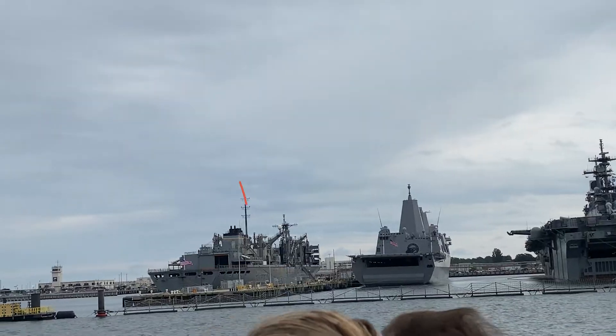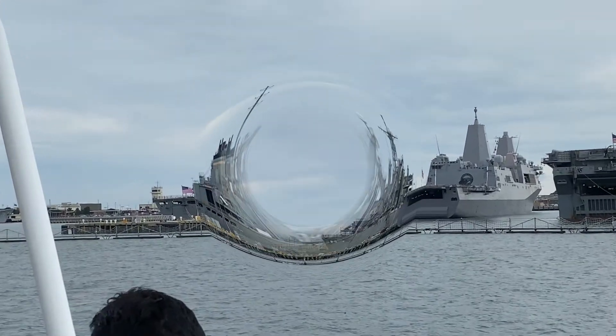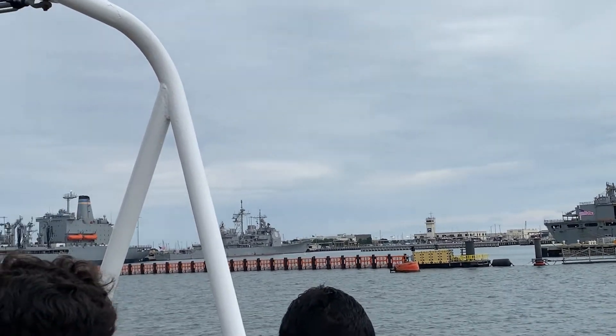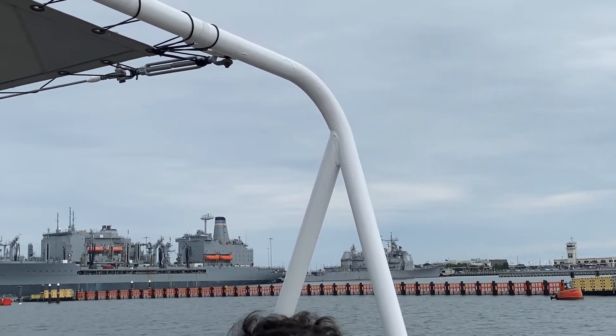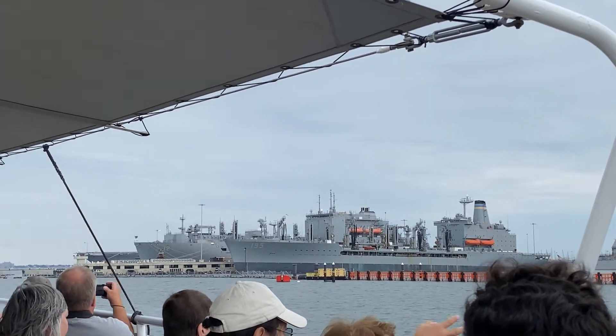To the left of the Mesa Verde, we'll find another fleet oiler — similar to the supply ship we pointed out a few moments ago. That one to your right is the USNS Arctic. At Pier 11 we'll find a Cimarron-class oiler, number 195, the USS Leroy Grumman, which is identical to the Walter Diehl and the Kanawha we saw earlier.